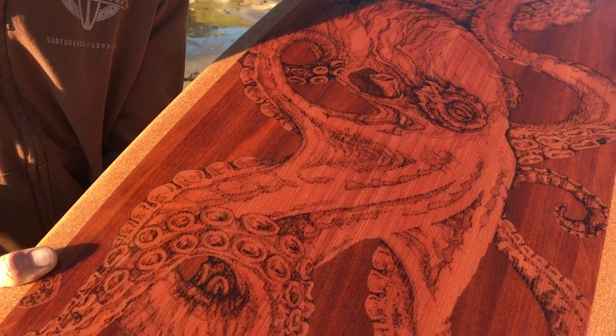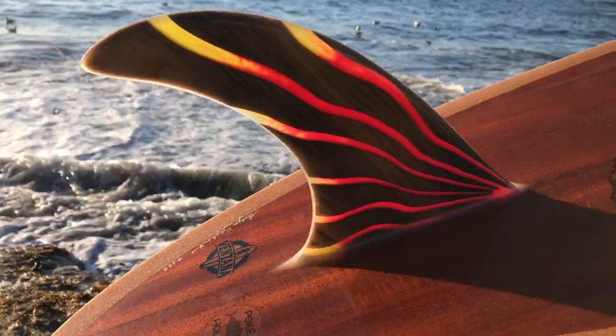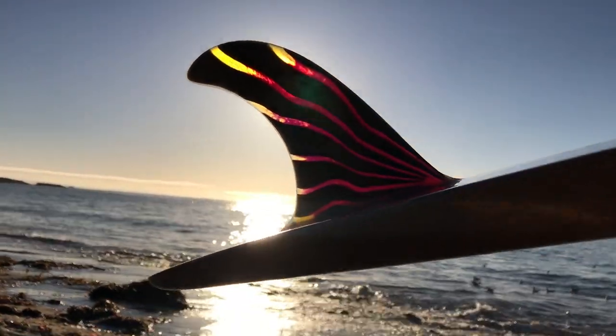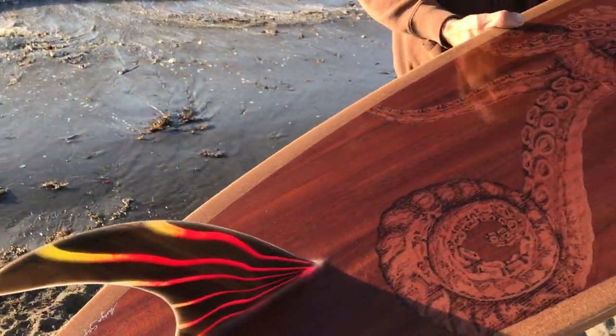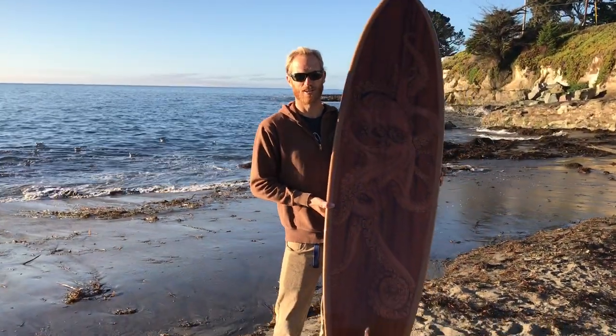The wood burning on the octopus was done by a local artist named Jessie Kendall Barr — absolutely phenomenal job bringing this animal to life. Here we have it. Go check it out at the new Poke House in Santa Clara location.